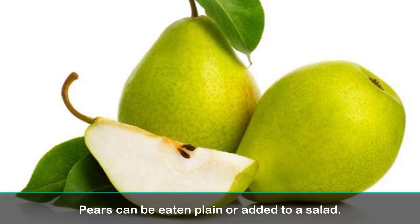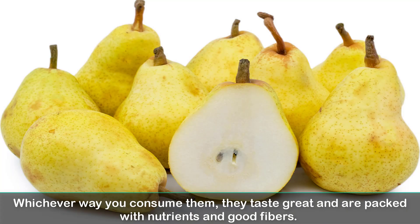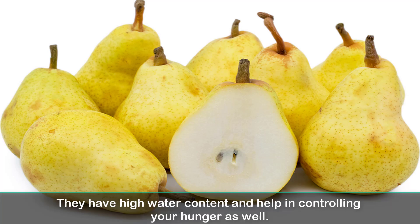5. Pears. Pears can be eaten plain or added to a salad. Whichever way you consume them, they taste great and are packed with nutrients and good fibers. They have high water content and help in controlling your hunger as well.